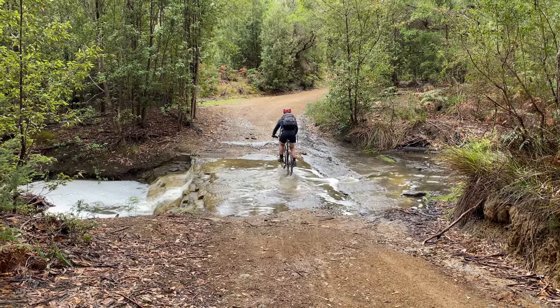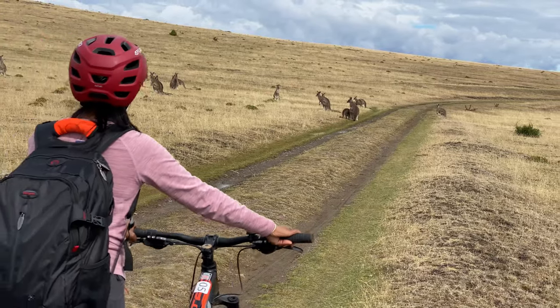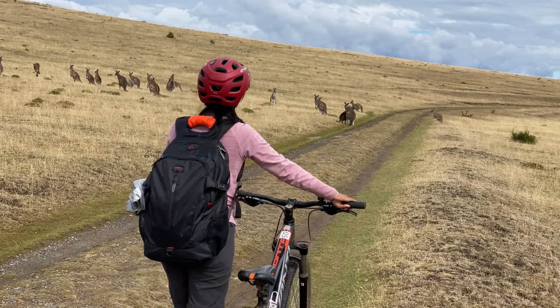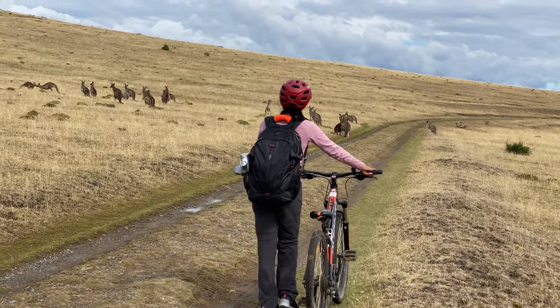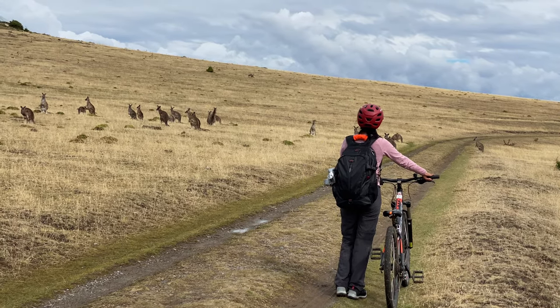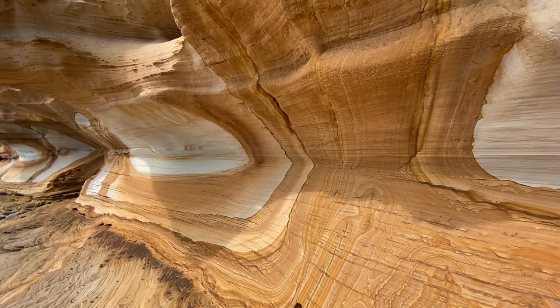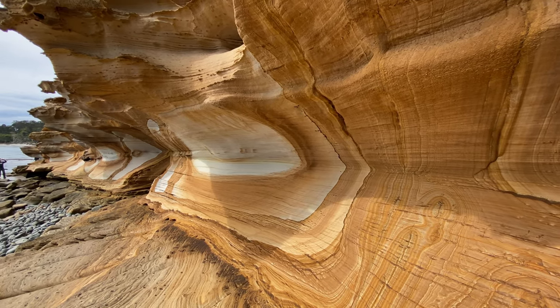Maria Island. This is accessible only via a ferry. There are no cars other than a few national park vehicles, so the only way to explore this island is by foot or by hiring a bicycle. Major highlights are the Fossil Cliffs and Painted Cliffs.